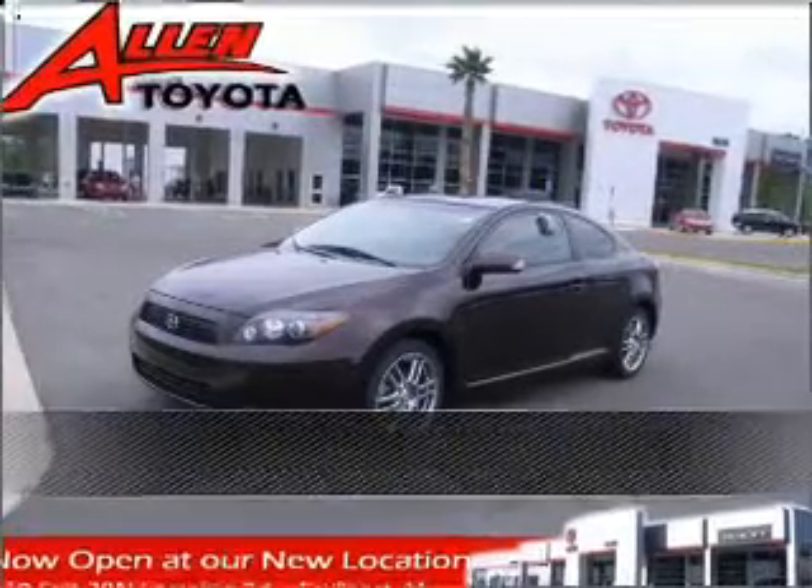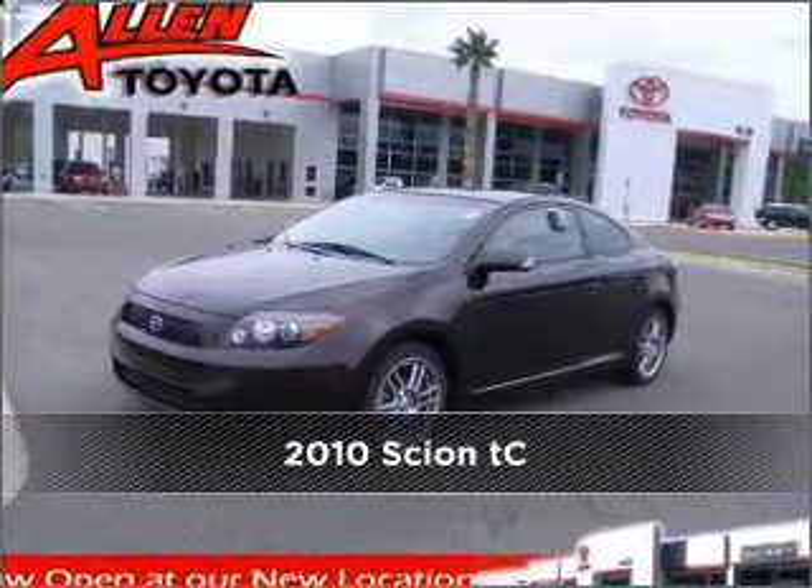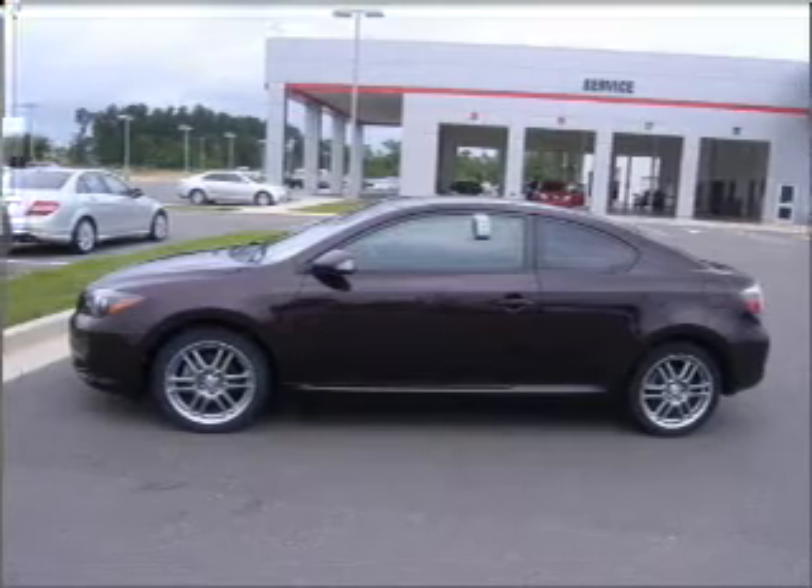Stand out in this 2010 Scion TC. Look no further — the perfect vehicle is here.